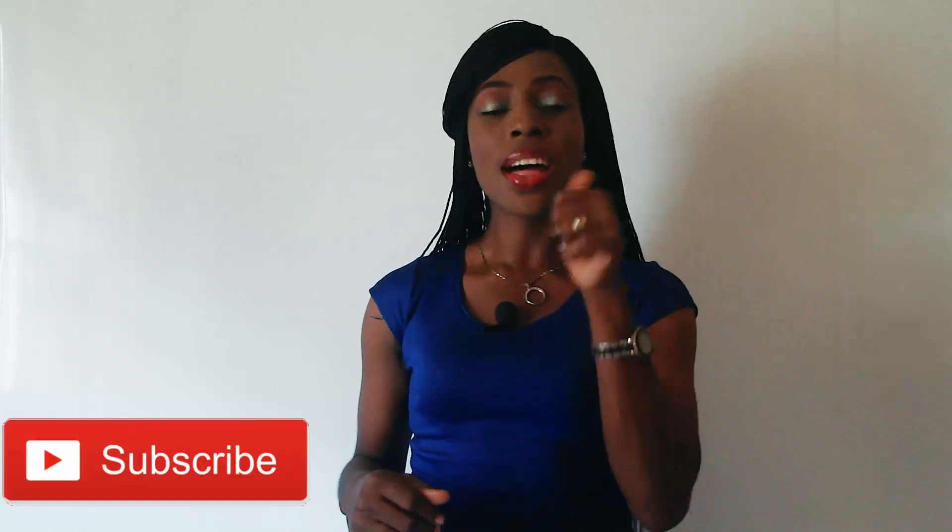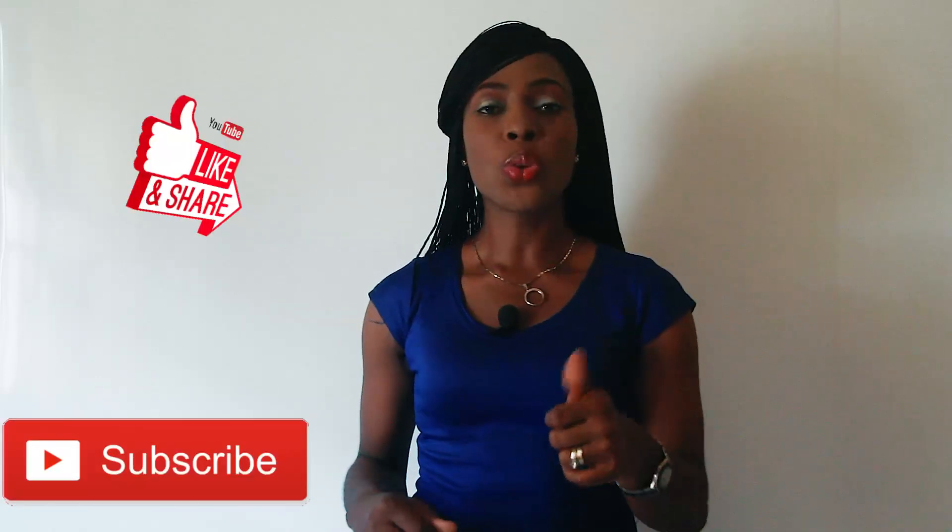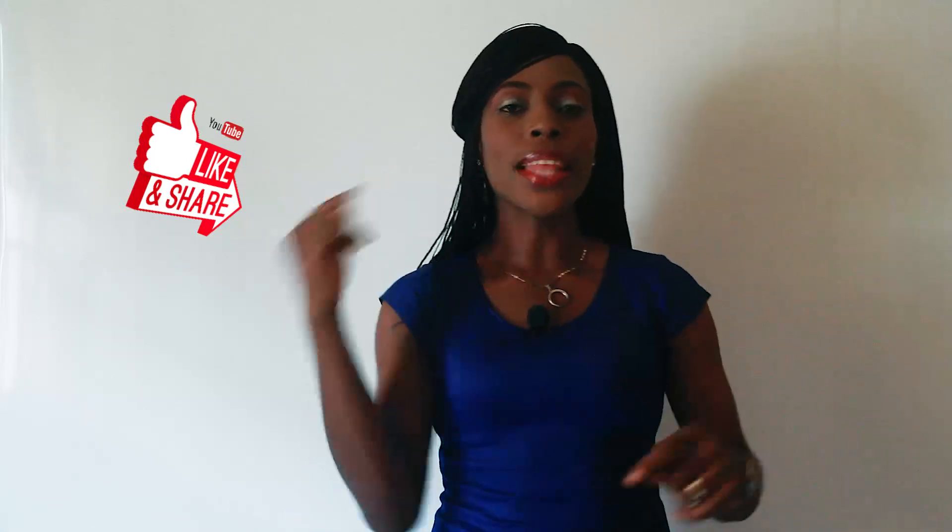If you haven't subscribed to this channel, please do. And if you like this video, give this video a thumbs up. This series will be on tongue twisters, so watch out for our next lesson next week for another tongue twister. Till we meet again, keep on practicing.